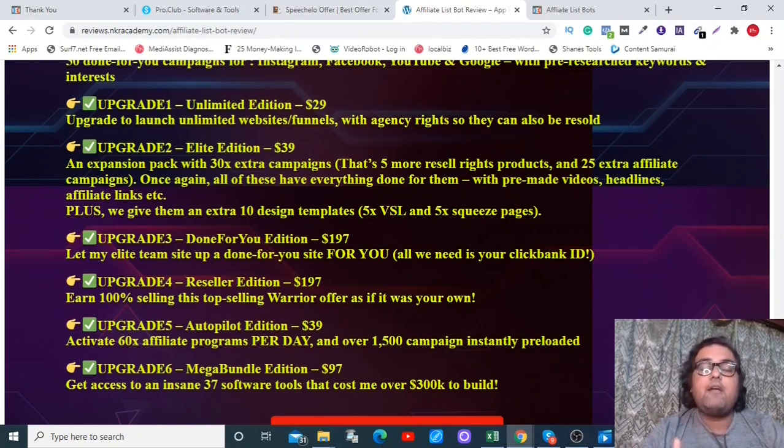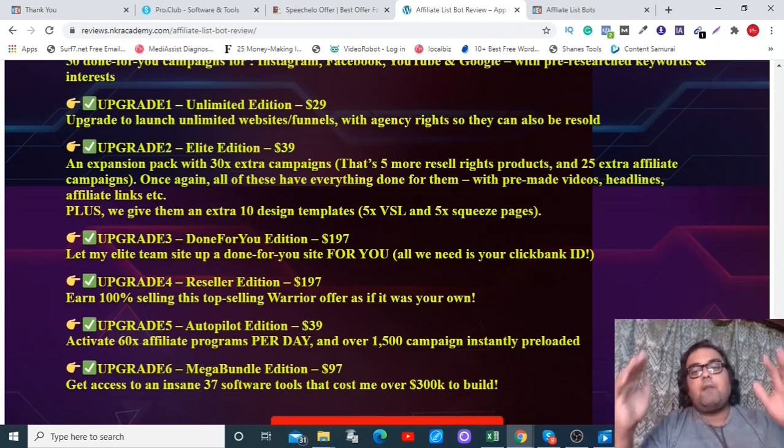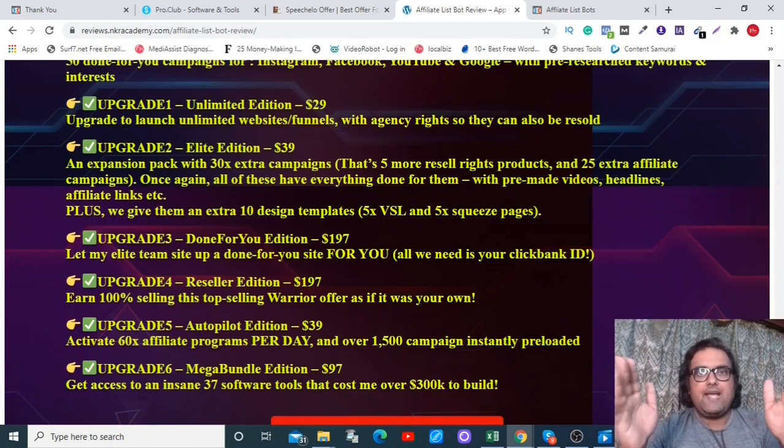Then there is the Mega Bundle Edition at $97 with access to 37 of their software tools to help you build an internet marketing empire. My suggestion is definitely the front end at $17 with all my bonuses — absolute no-brainer.